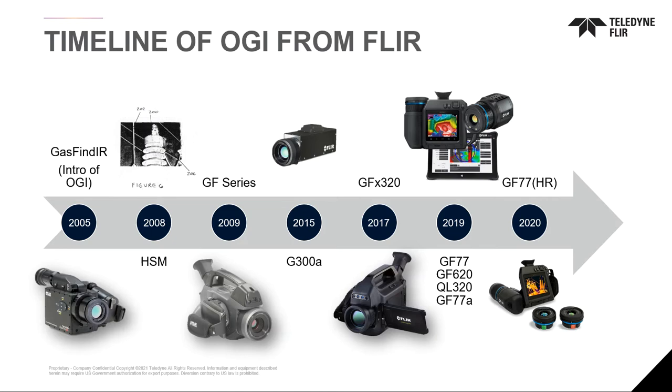Some other unique places where we've addressed the market: in 2015 we made the first fixed mount system for continuous and autonomous operation, and then in 2019 we launched the first FLIR branded quantification solution as well as a new technology for uncooled optical gas imaging cameras — something that is much lower in price than the existing cooled technology in the market today, but not quite as sensitive.